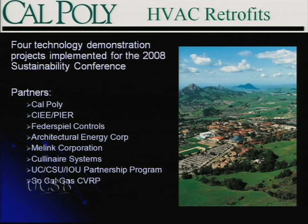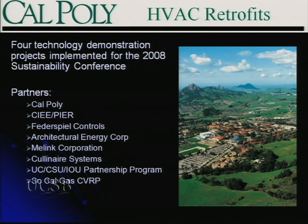We demonstrated four different projects of two different technologies for the conference we hosted last year — the DART system and the kitchen demand ventilation control system. Partners I want to recognize include the PEER program, which runs these technology demonstrations and helped to fund them; Federspiel Controls, the designer and maker of the DART system; Architectural Energy Corporation, which did much of the project management, acted as general contractor, and did all the M&V; MeLink, the maker of the demand ventilation control system; and Culinaire Systems, their rep and installer. We had enough dollars to implement these projects 100% funded with no co-funding by the campus, thanks to the CVRP — Constant Volume Retrofit Program.